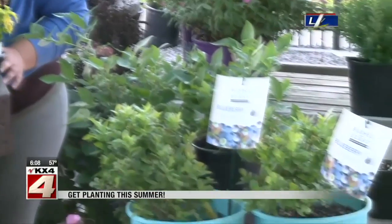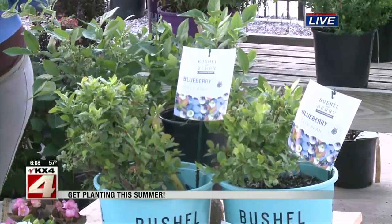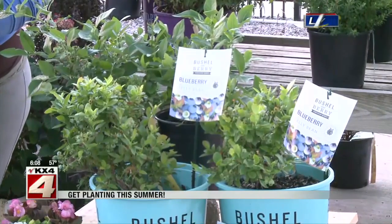I love the name of these blueberries — they're called the Jelly Bean blueberries. These guys here are a compact dwarf variety that are perfect to put in a planter on a patio or a balcony.